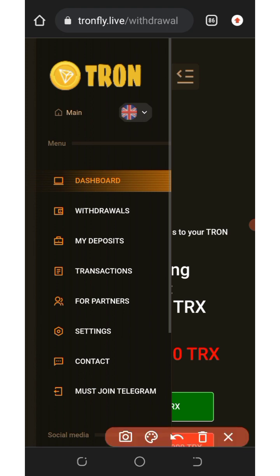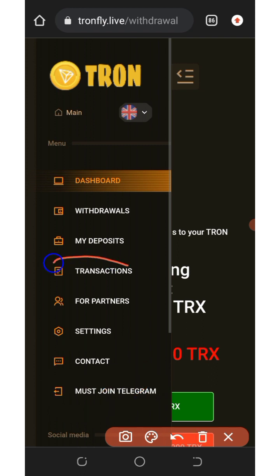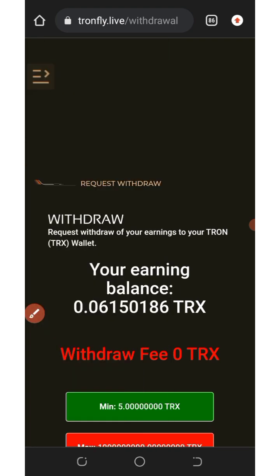If you want to contact them, tap the contact button on screen. You can also join their Telegram channel to see more about the platform — that's very important. You can also view your transaction history on this platform, including your deposits and withdrawals. This platform is very easy to use, so take advantage of it and make a lot of TRX every single day.